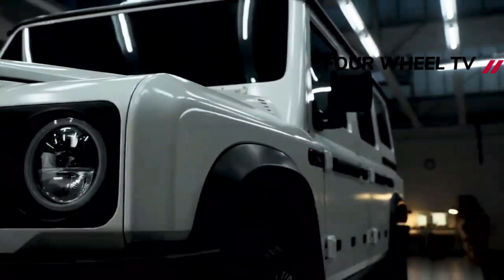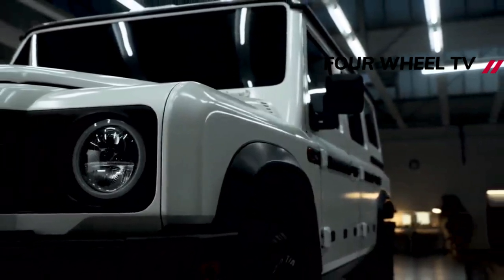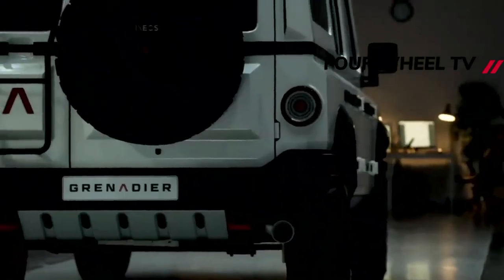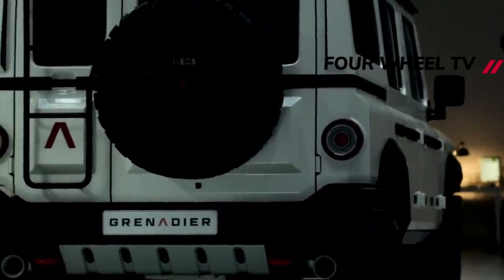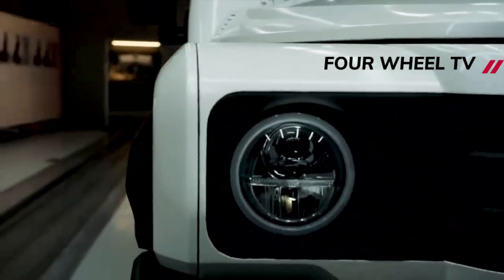Interestingly, there is no price difference between the petrol and diesel motors, which are both 3.0-liter straight-six BMW units. There will also be a twin-cab pickup variant with a longer wheelbase, likely paving the way for a seven-seat station wagon.